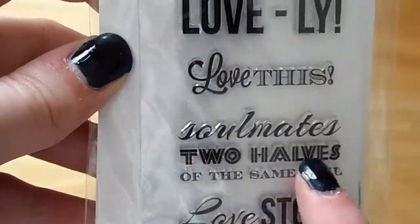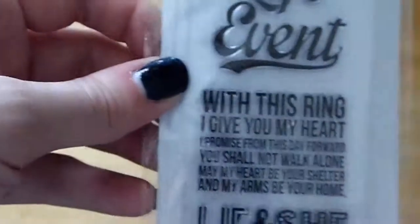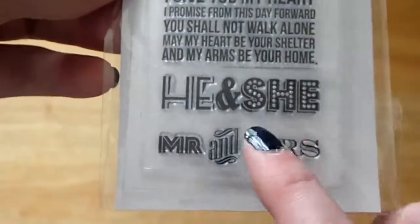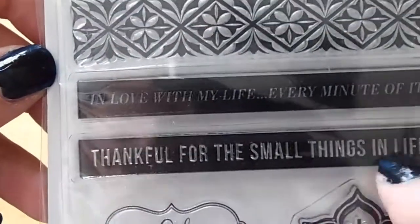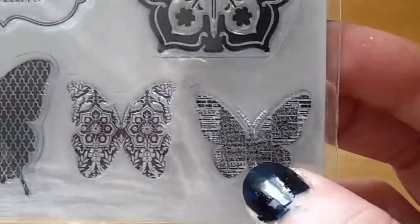This one is wedding-related — I've got some family members who are currently engaged so these will be used when the time comes. It's got sentiments like 'He and She' and 'Mr and Mrs' — really pretty stamps. These are all from that same company. With this one I'd use black ink and then clear emboss over that and it will look amazing. There are also some more little butterflies.